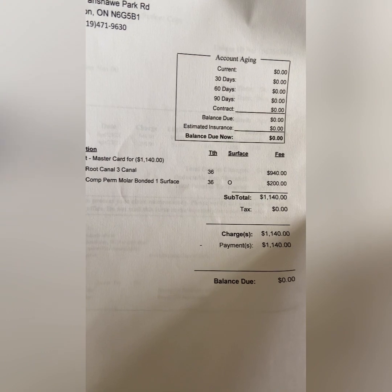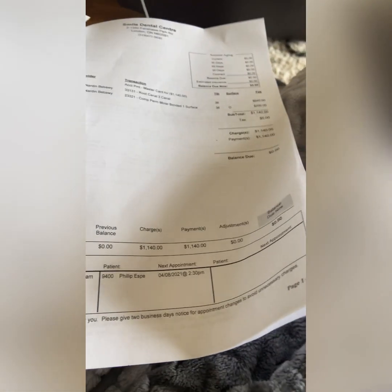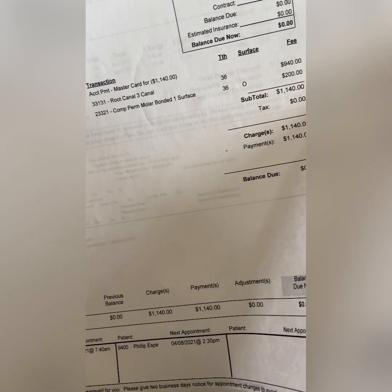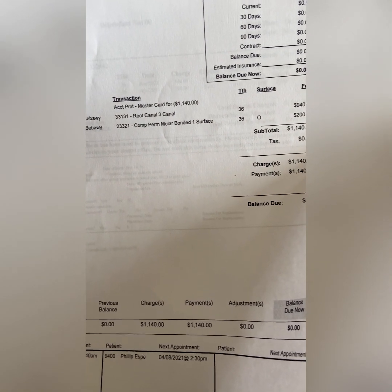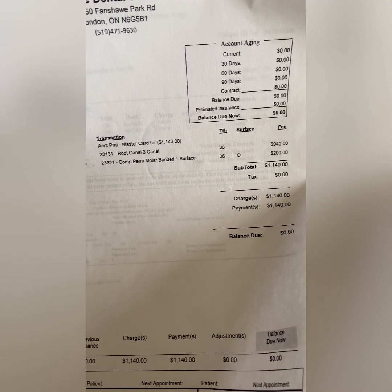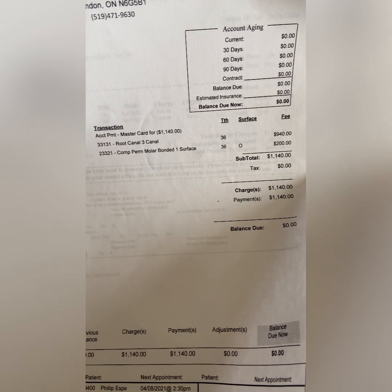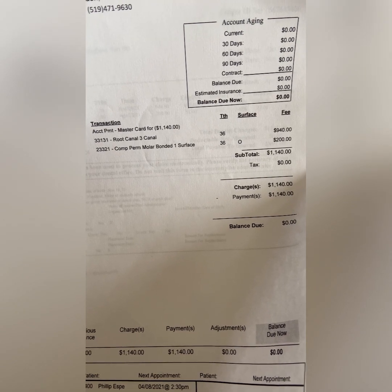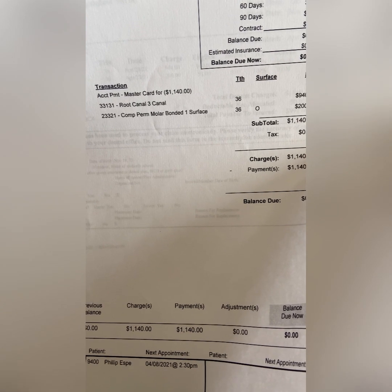Overall, it's a lot more painful versus tooth extraction, and it's more expensive than tooth extraction. But the benefit is really good because your tooth is still there and you don't need dentures later on.